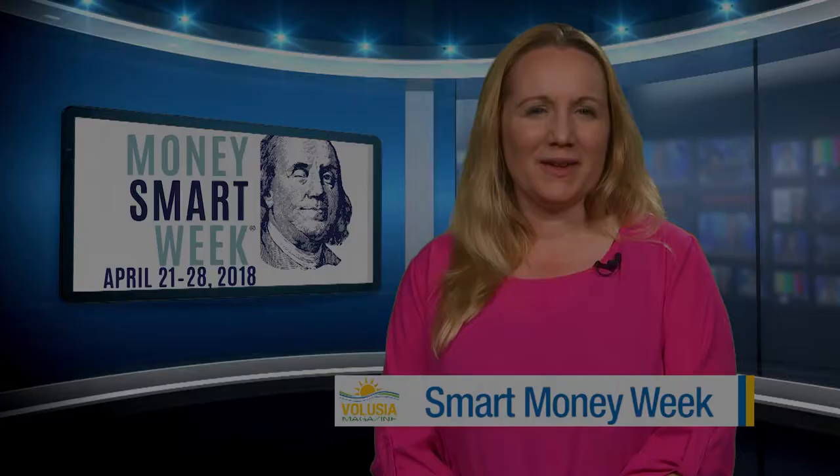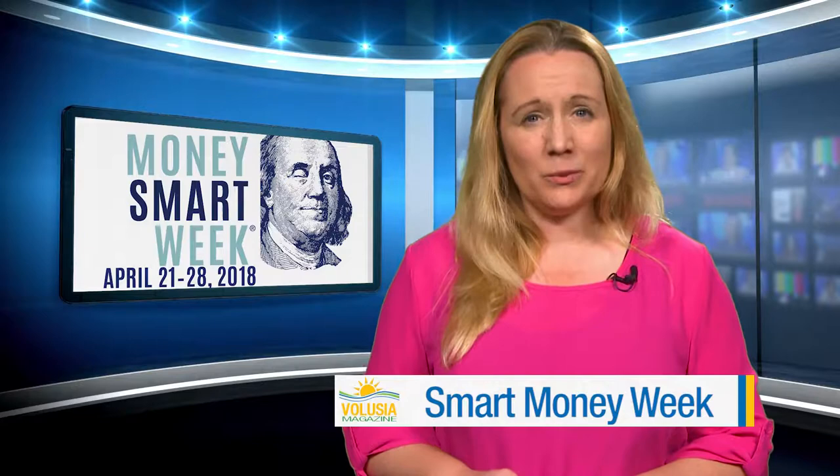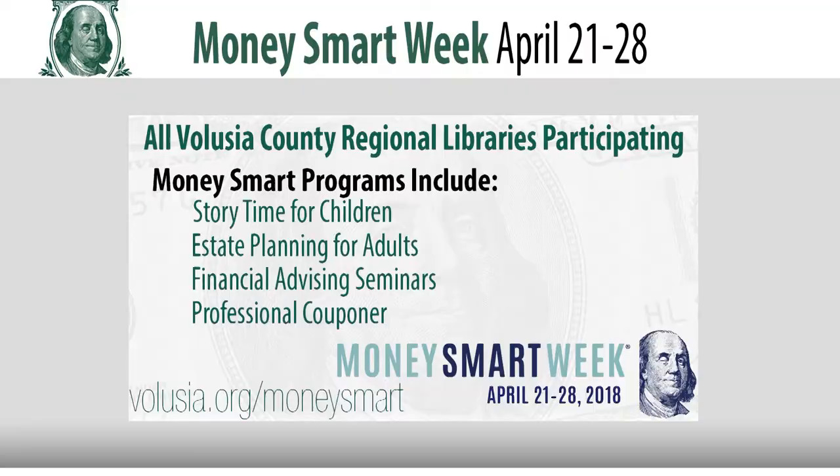You work hard for your money — why not make your money work hard for you? Learn how to stretch your dollars during Money Smart Week, April 21st through the 28th, at the Volusia County Public Library System. The county's library branches will host more than 70 Money Smart programs, ranging from story times for children to estate planning for adults. Money Smart Week is an initiative started by the Federal Reserve Bank of Chicago and the American Library Association to promote financial programs in libraries to the public.